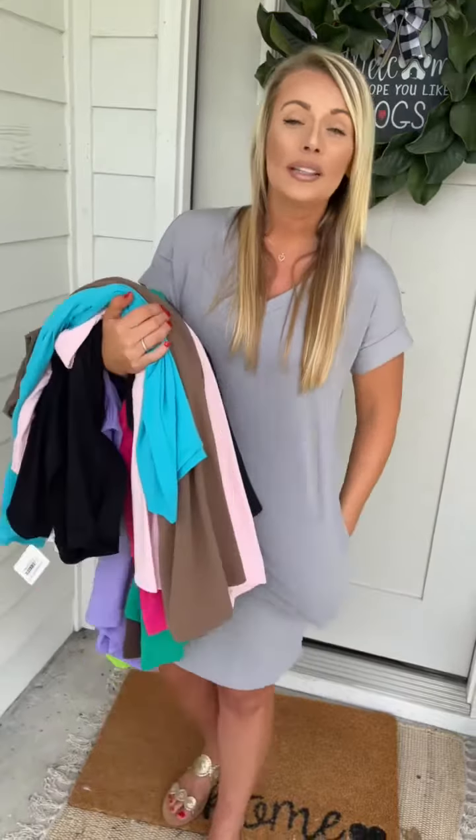Small through Extra Large available. Again, only $18. If you want to grab one, you know what to do or head to our app. Thanks.